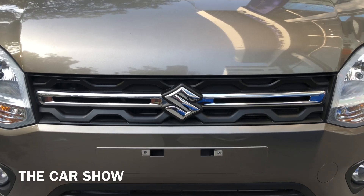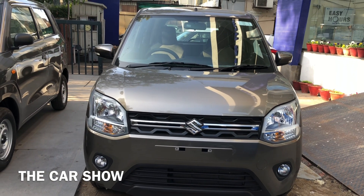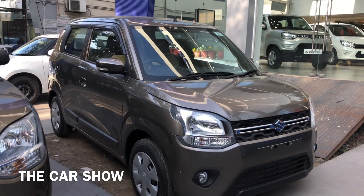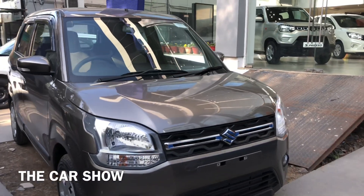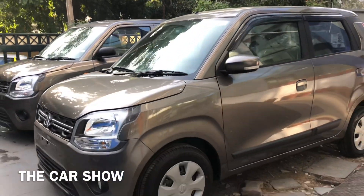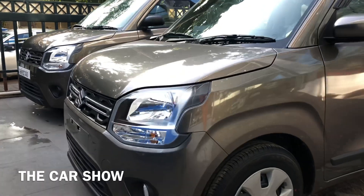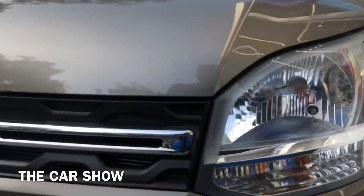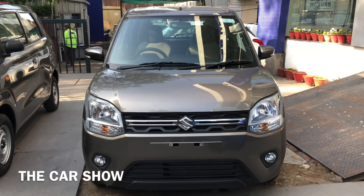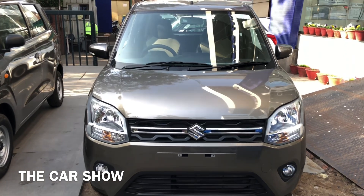Hello guys, welcome to the car show. आज आपके सामने है मरूती सुजूकी वैगनार। वैगनार का प्राइज 4.45 लाख रुपीज से स्टार्ट होता है और टॉप वेरिएंट का प्राइज 5.94 लाख रुपीज है। वैगनार के अंदर आपको दो फ्यूल आप्शन्स मिल जाते हैं और यह इंजिन प्रोड्यूस करता है 82 PS की पावर।